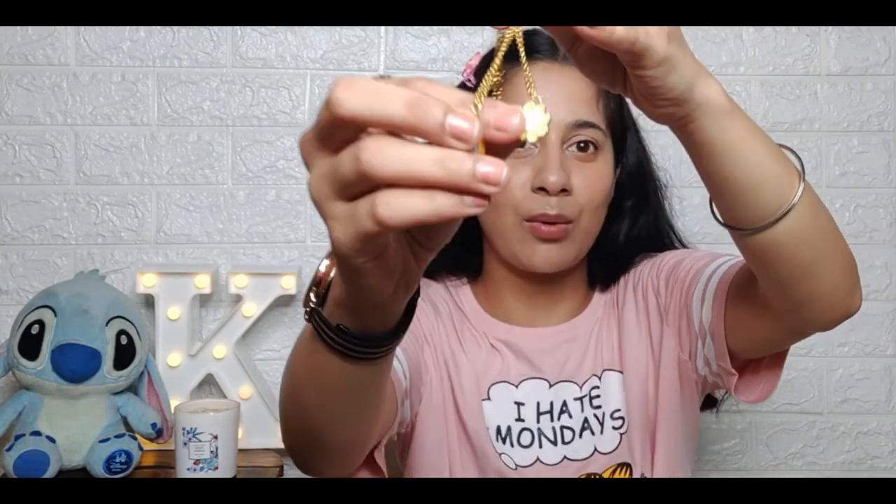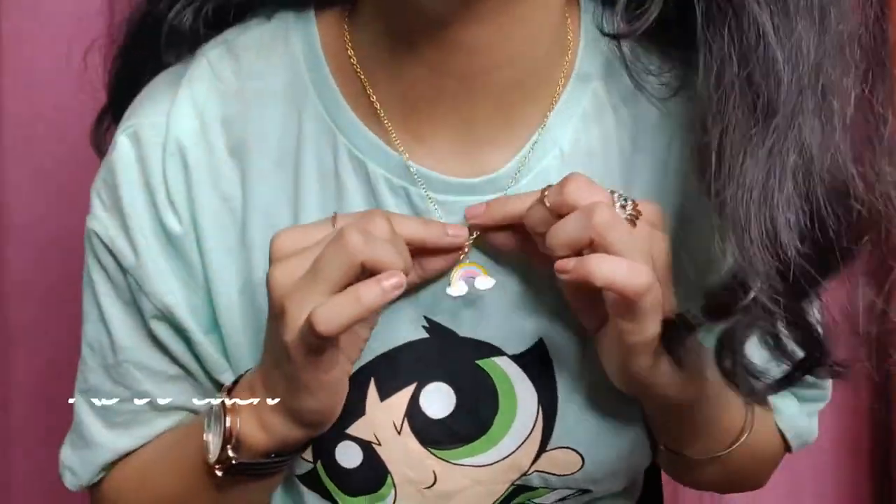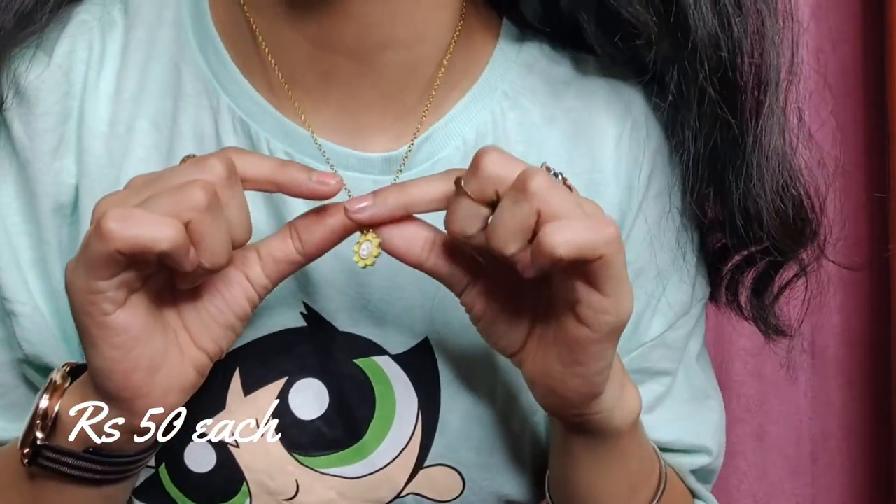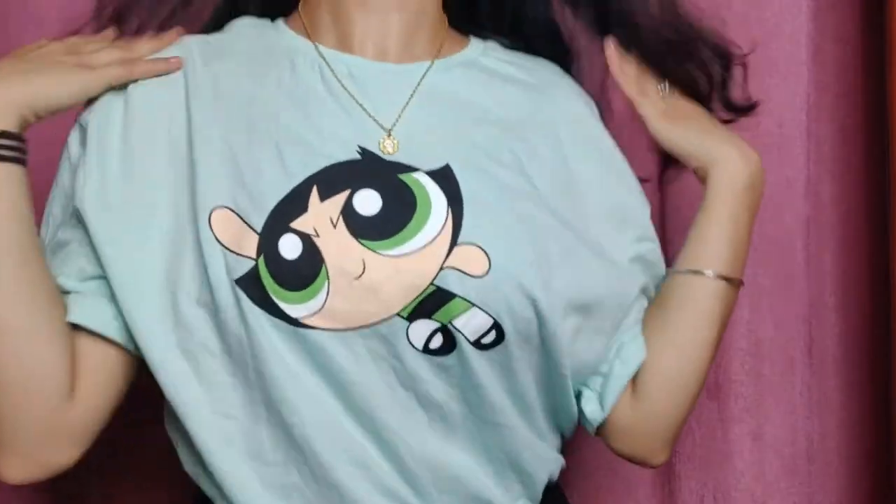Next are these two chains — they have a very good charm on them. One has a smiley and one has a rainbow. Both were ₹50 each. I think ₹50 is a great price and they are the prettiest, cutest things. I also love this — I thought it was a daisy but it's actually a sunflower, yeah!